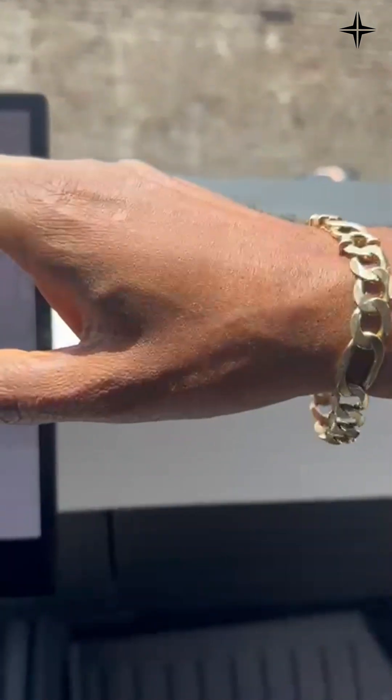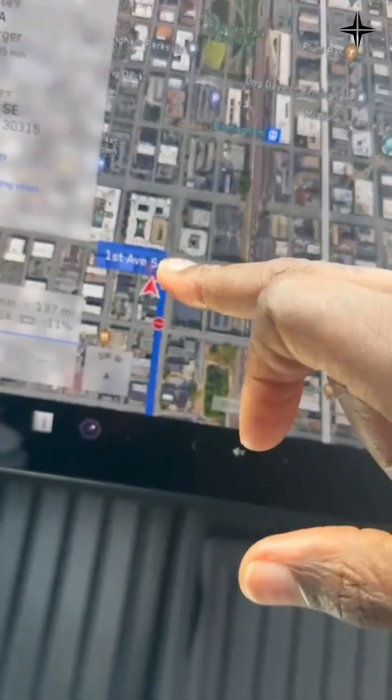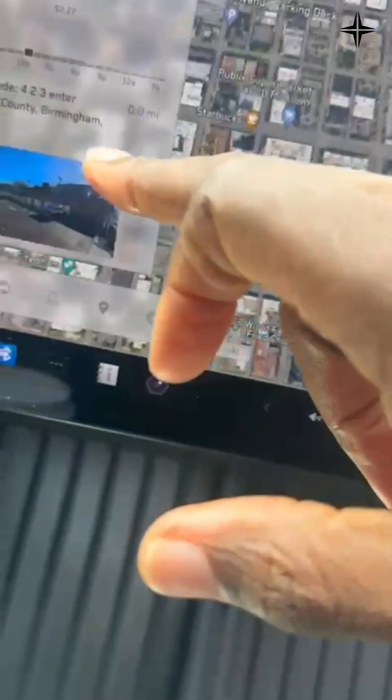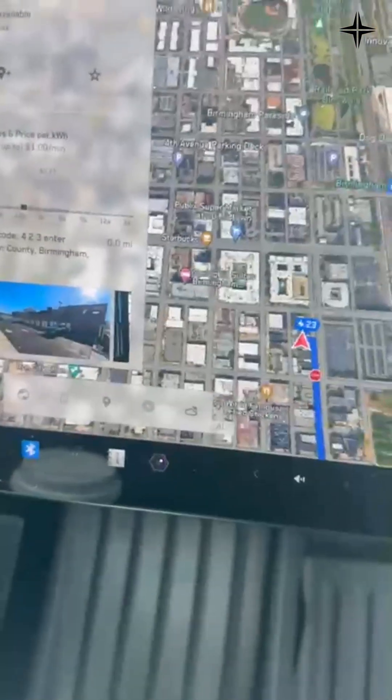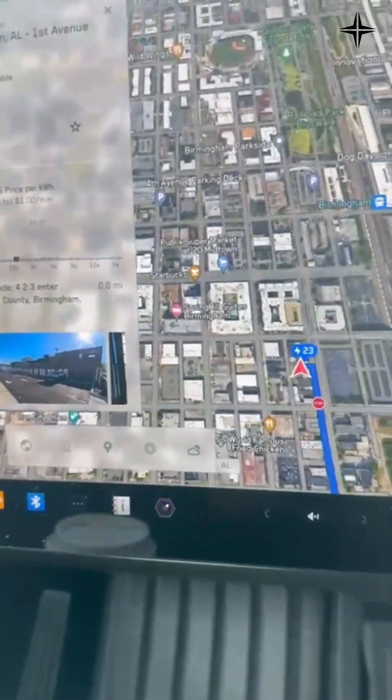Apparently, if you go to the user settings and click on it, it actually tells you the code for the lounge. There is a lounge here at the supercharger. The lounge code is shown right there, so I can enter and hang out at the lounge while the car charges.